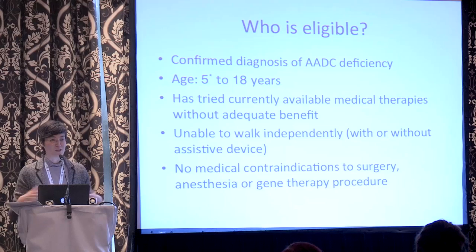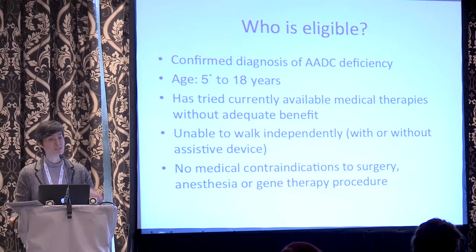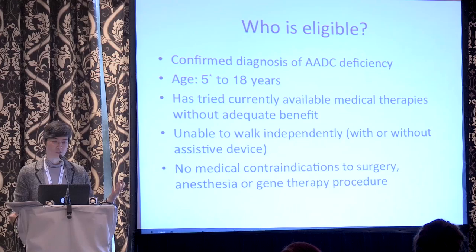The second general principle is that the child will have tried currently available therapies for AADC deficiency and not had adequate benefit from them. As we've discovered, there is an increasingly large spectrum and range of severity. Some patients respond quite markedly to treatment, whereas many have little or no response. We consider it important that children enrolled in this trial have tried medicines and not had a good response to them. Another criterion is that we would be enrolling children who are not able to walk on their own — either on their own or with a walker or some other assistive device. There will also be details in the medical history that need careful review, primarily from a safety perspective, to ensure the child doesn't have other medical problems that would pose an unacceptable risk for surgery.